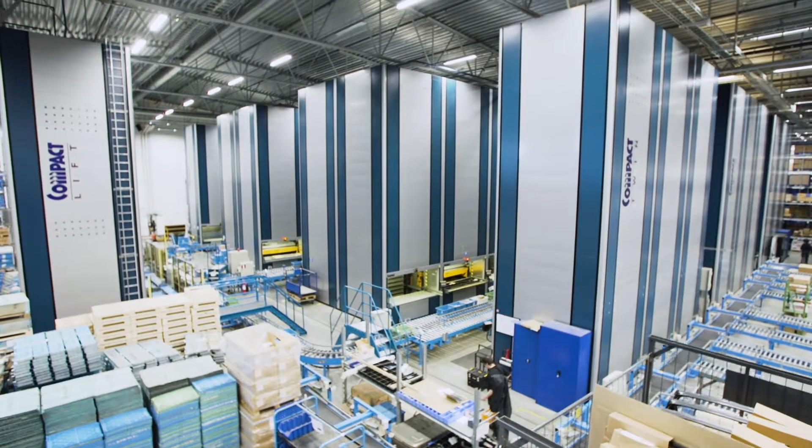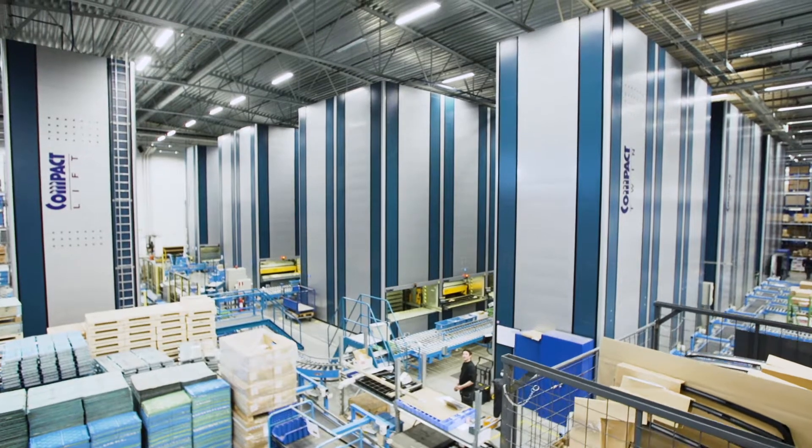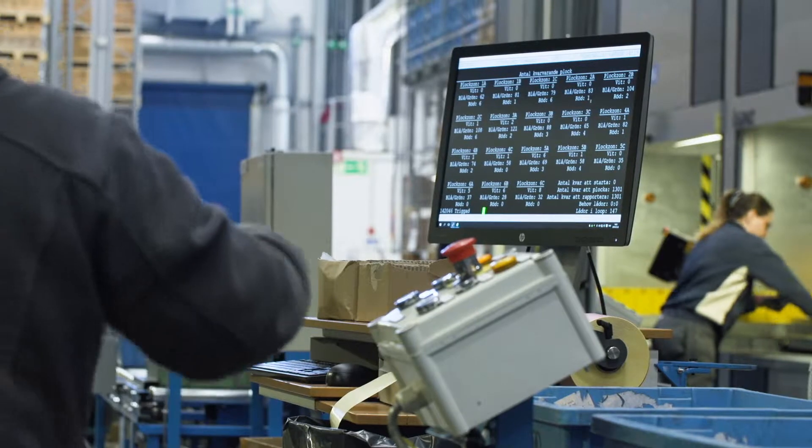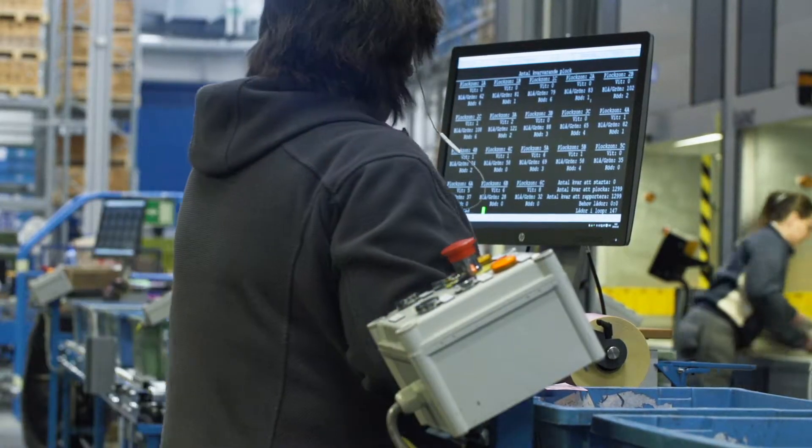At this facility there are 54 compact twins and 3 compact lift systems as buffers. The 12 people who work at the machines pick about 8,000 order lines a day.